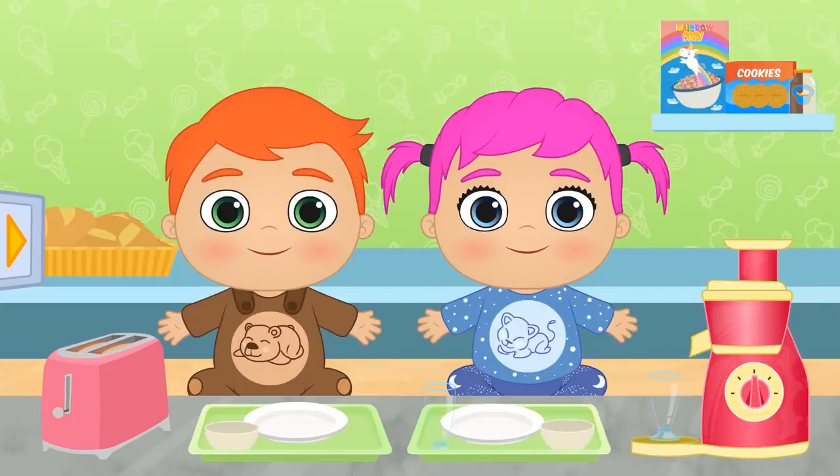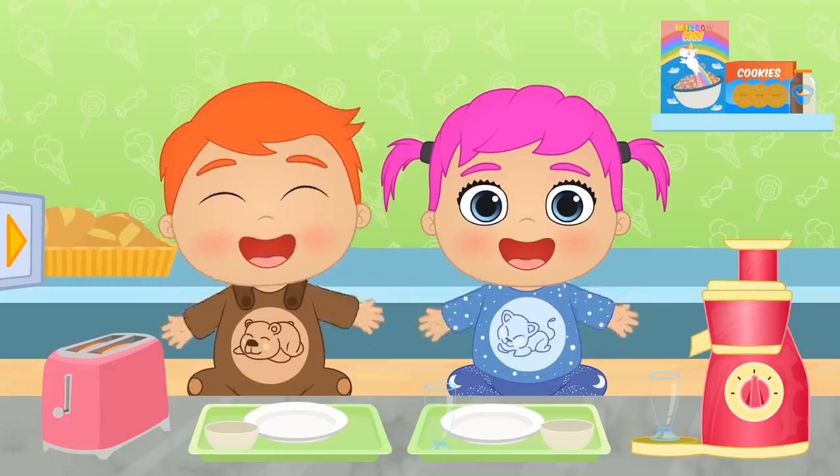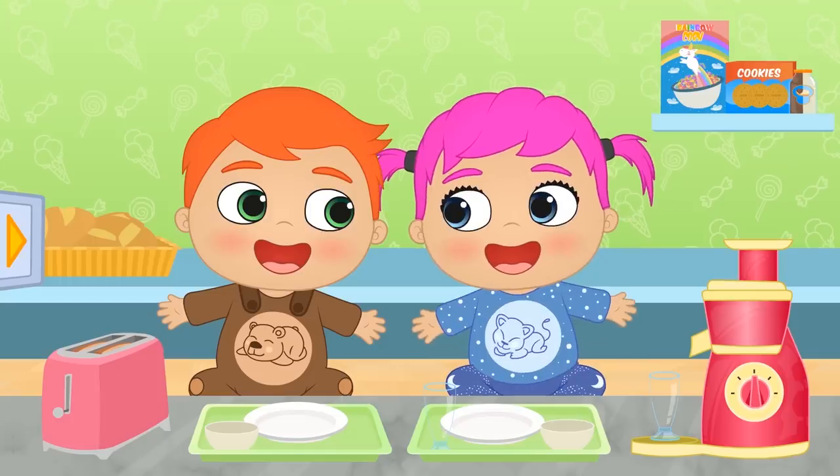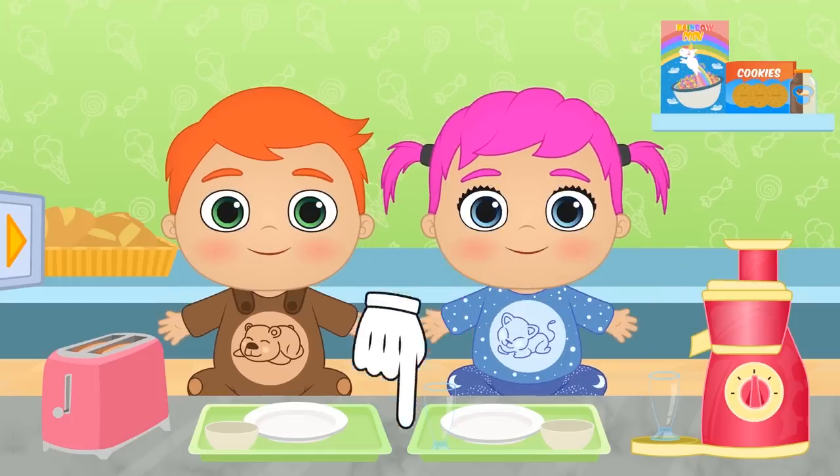Are you feeling hungry? Great! Because today we're going to make a full breakfast! You guys can also give us ideas! What do you think is the best breakfast? Please tell us in the comments!